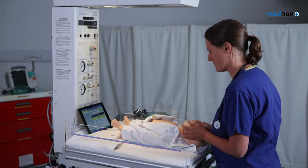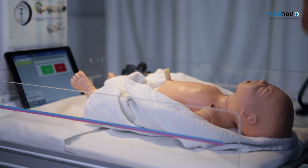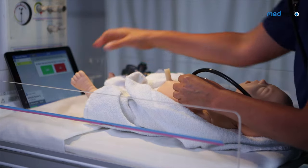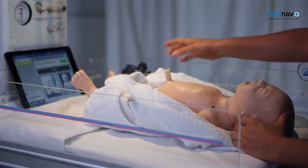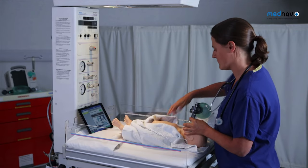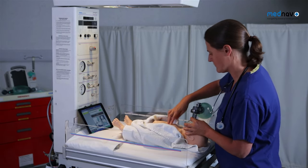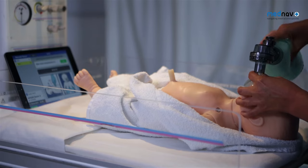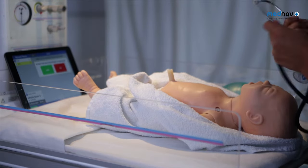Confirm: is the baby now breathing regularly? Confirm: is the heart rate more than 60 beats or improving? If not, start chest compressions. Stop chest compressions. Confirm: is the heart rate more than 60 beats or improving?